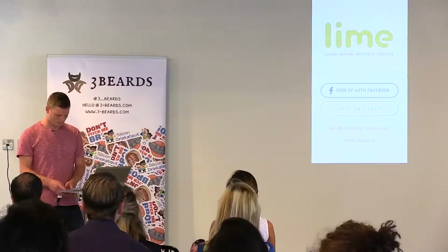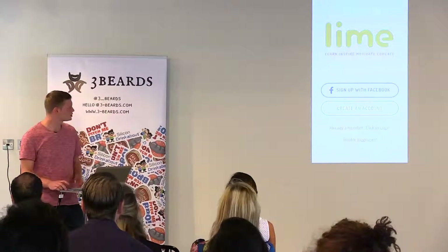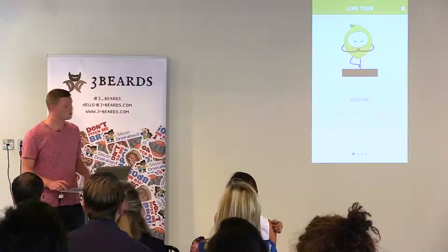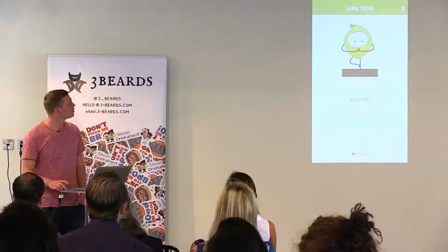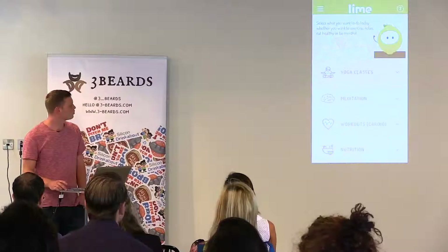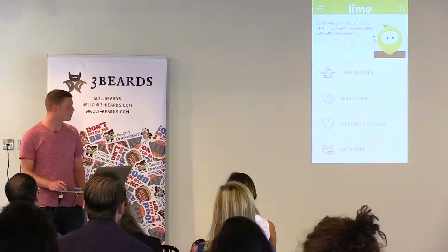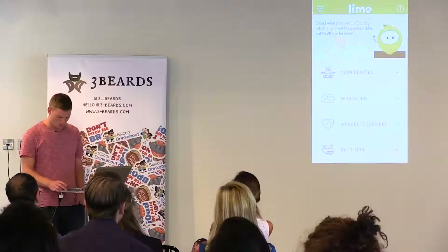So clicking into the app, you can log in through Facebook or create an account. There's a Lime tour that shows all the users the different features.